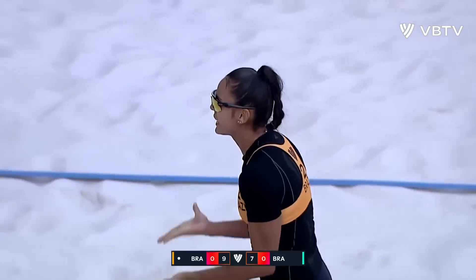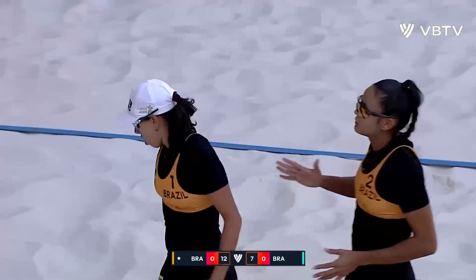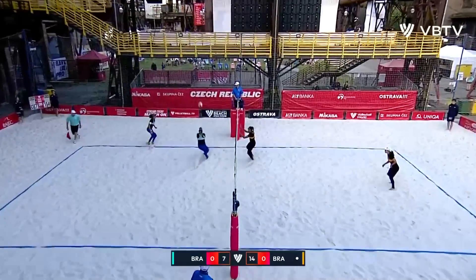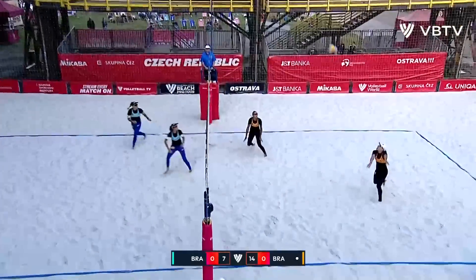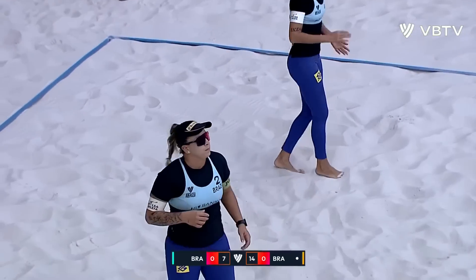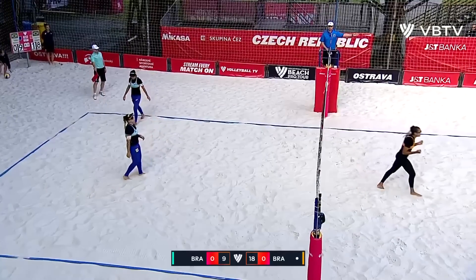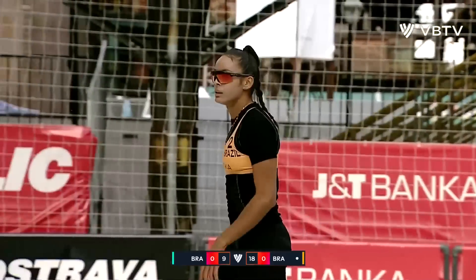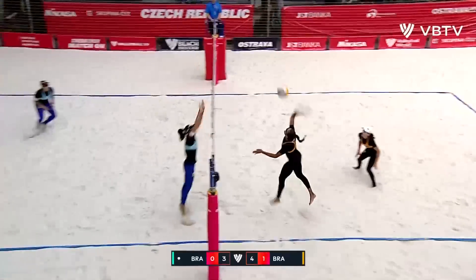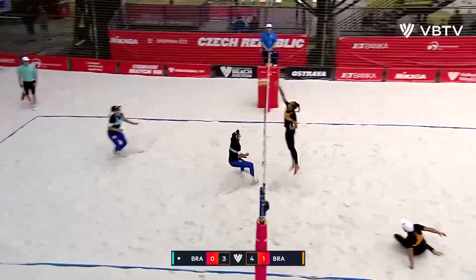Big serve. Are you kidding me? Three aces in a row for Taina Lima! Another good serve — tight ball. Option play. Great touch and control from Taina Lima. And an ace for Taina Lima — I believe that's four aces already. Taina Lima is covered. Here's Taina Lima going to take a swing — that's a bit tight.